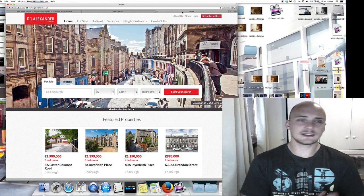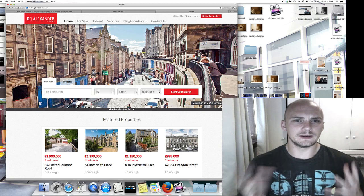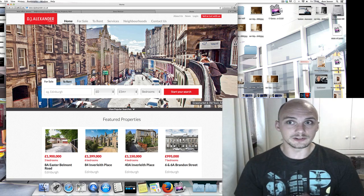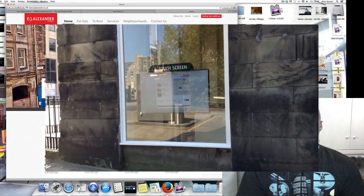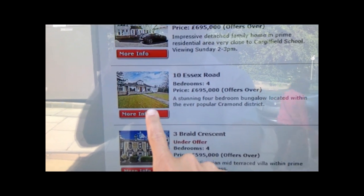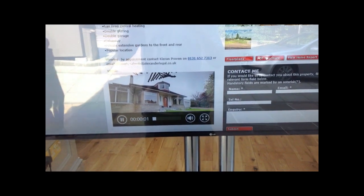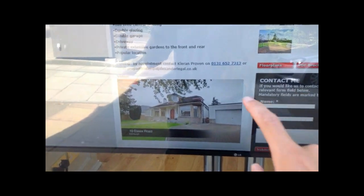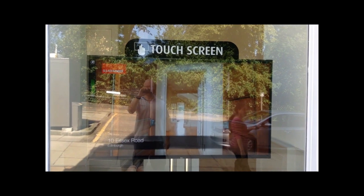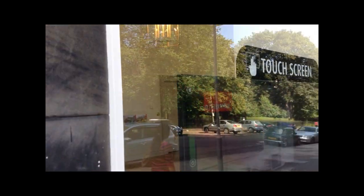But if you want to see it, you can go to djalexander.co.uk. Their website has completely changed and it's all very cool, made for touchscreen devices. They've recently put a TV in their Edinburgh office window where you can actually just touch the window and use the website — a big wide-screen TV where touching the window brings up the video.